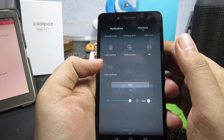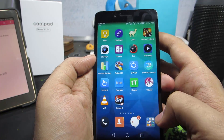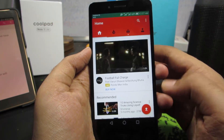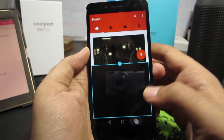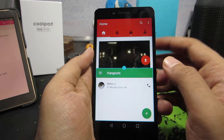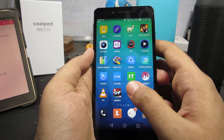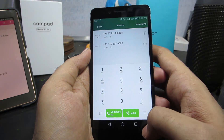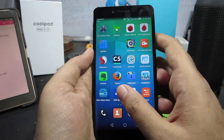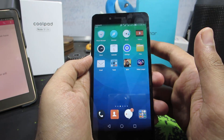Not all applications support dual windows. For example, with YouTube open, to open a second app I press and hold the recent button, which opens the second window where I can select another app. Now I can use YouTube and Hangouts both at the same time. However, stock apps like the phone dialer, contacts, and messages don't support dual window — trying them shows a toast message saying the application is not supported.